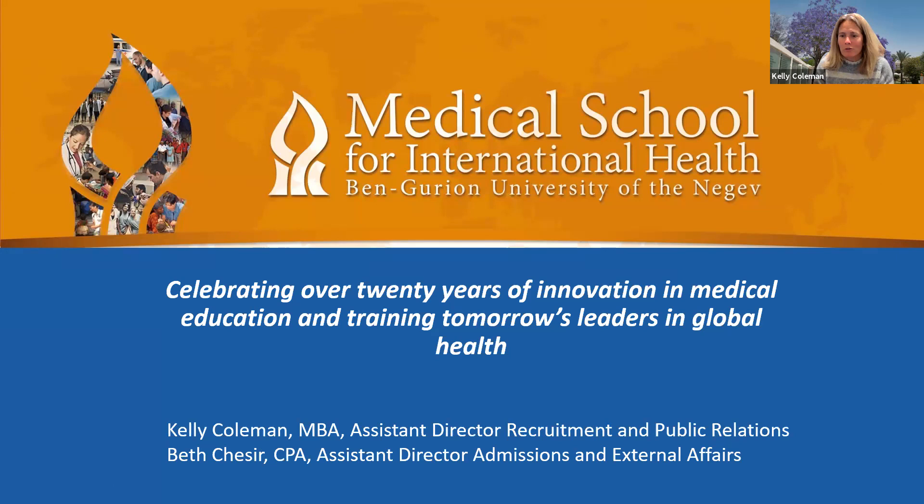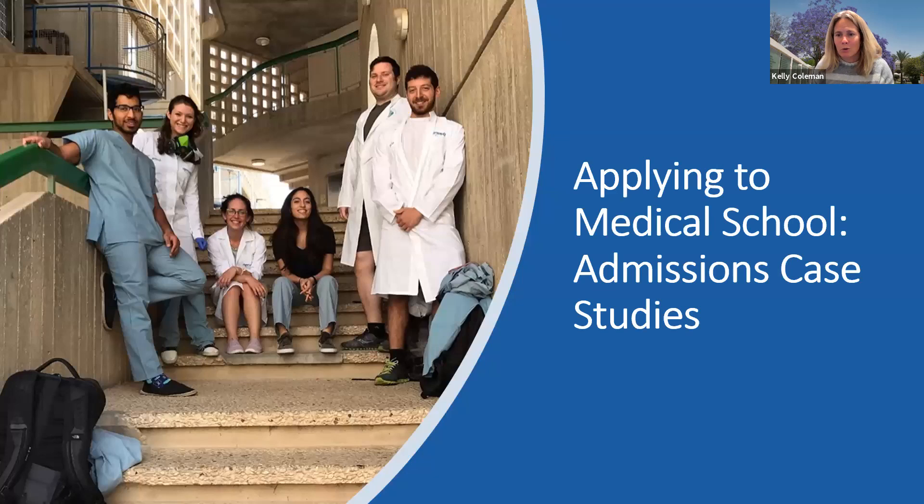Thank you all for taking the time to join us tonight. My name is Kelly Coleman, I am the Assistant Director of Recruitment and Public Relations at the Medical School for International Health, and joining me tonight is Beth Chesser, Assistant Director of Admissions and External Affairs at the Medical School for International Health. This is our third part of our webinar series, and it's been very well attended. We've got great feedback and great questions, so we appreciate everyone taking the time to join us tonight.